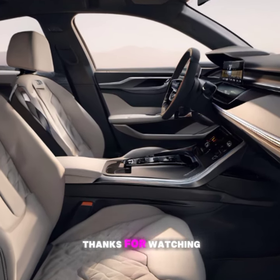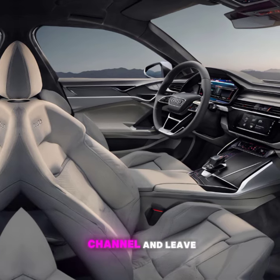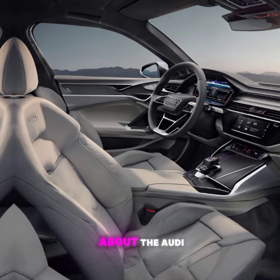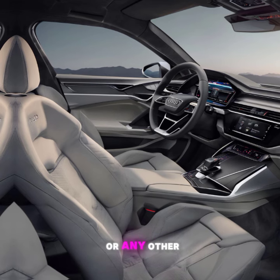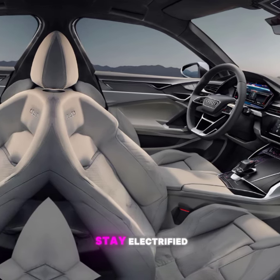Thanks for watching. If you enjoyed this video, be sure to hit the like button, subscribe to our channel, and leave a comment below. Let us know what you think about the Audi e-tron Sportback or any other EVs you'd like us to review. Until next time, drive safe and stay electrified.